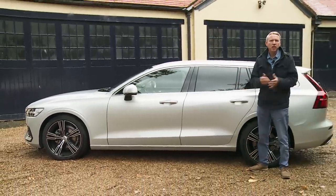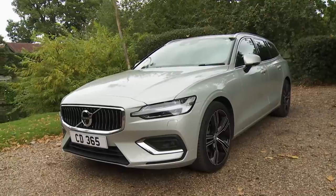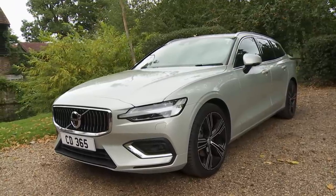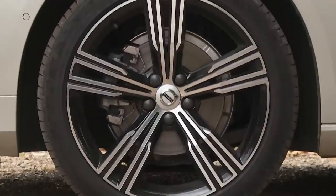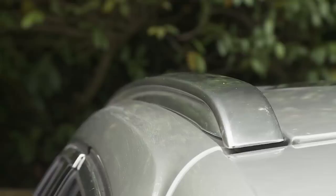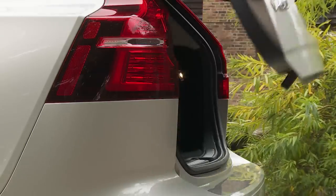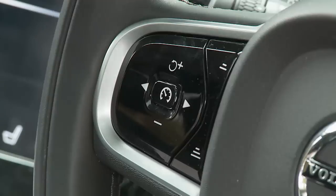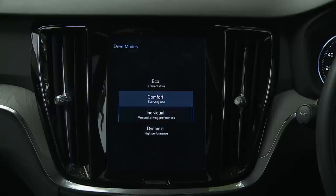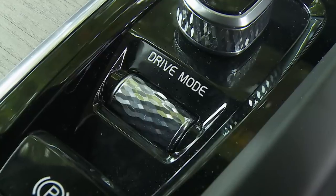If you conclude that a V60 is what you really want, you'll need to know what's included in standard spec. Even at base Momentum trim — expected to account for a quarter of V60 sales — there's plenty: alloy wheels of at least 17 inches, roof rails, auto headlamps and wipers, rear parking sensors, rear spoiler, an alarm, a power-operated tailgate and full LED headlights. Driving stuff includes cruise control, adjustable steering force and a drive mode setting system allowing you to alter steering feel, throttle response and, on auto variants, gear shift timings via comfort, dynamic and eco settings.